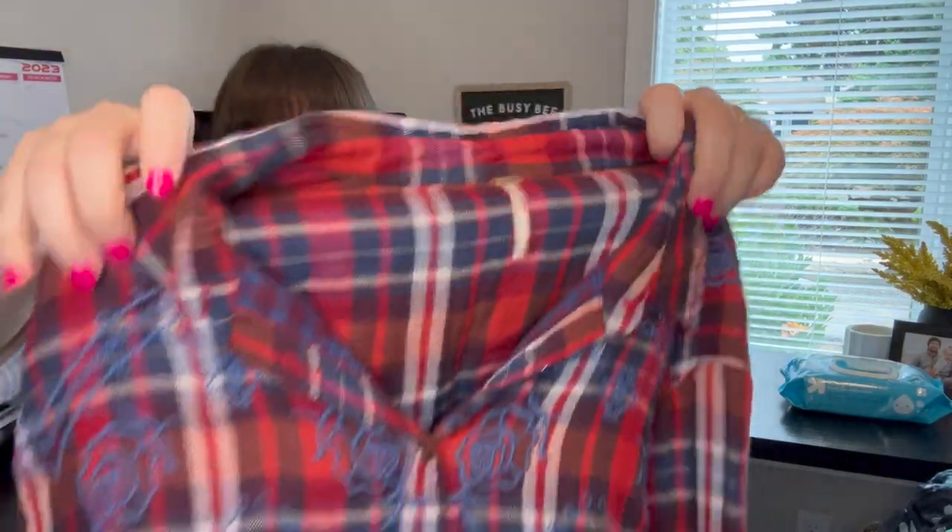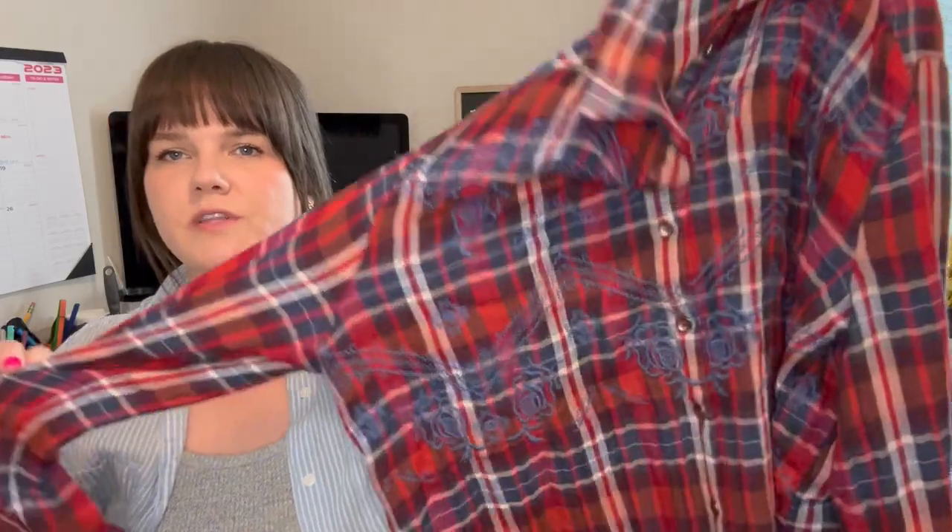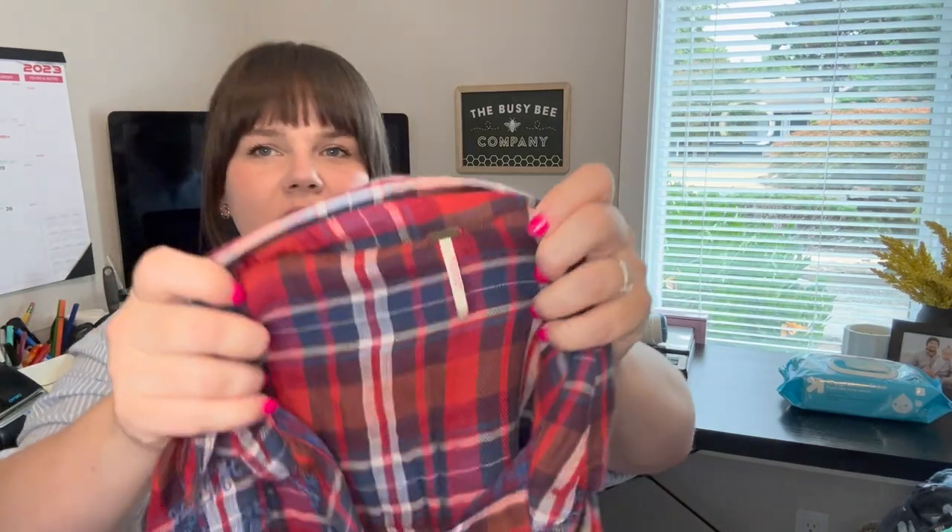Next is a Free People super cute embroidered plaid button-up tunic — size large, which is a great size. I've actually sold this style before — I bought it retail arbitrage at TJ Maxx five or six years ago, had it priced super high, couldn't sell it, then had to lower it. Finding it for a dollar at the bins was great. I have it listed at $29.99.